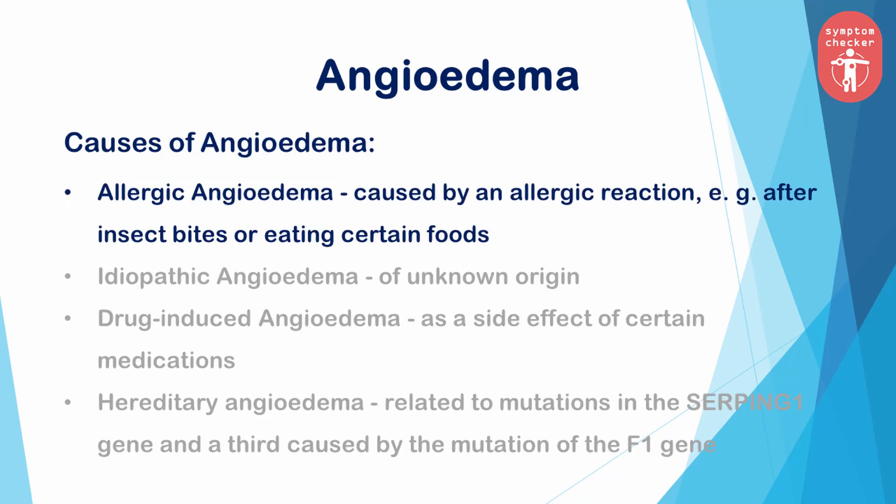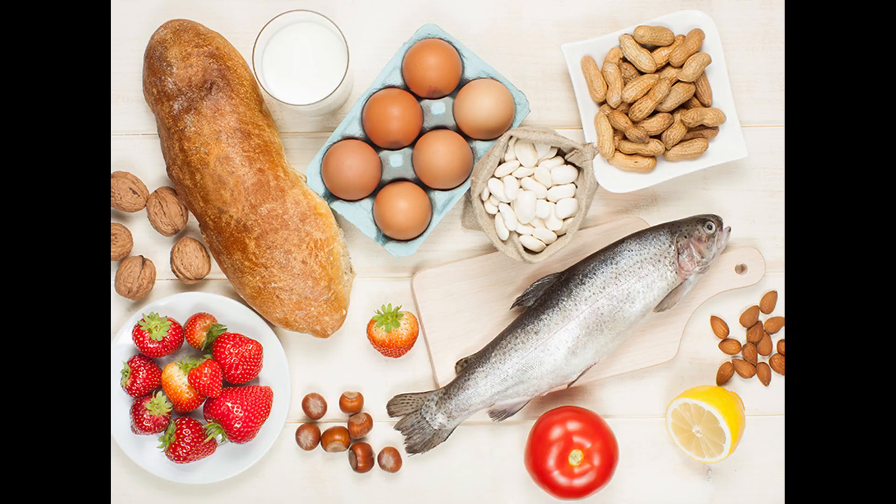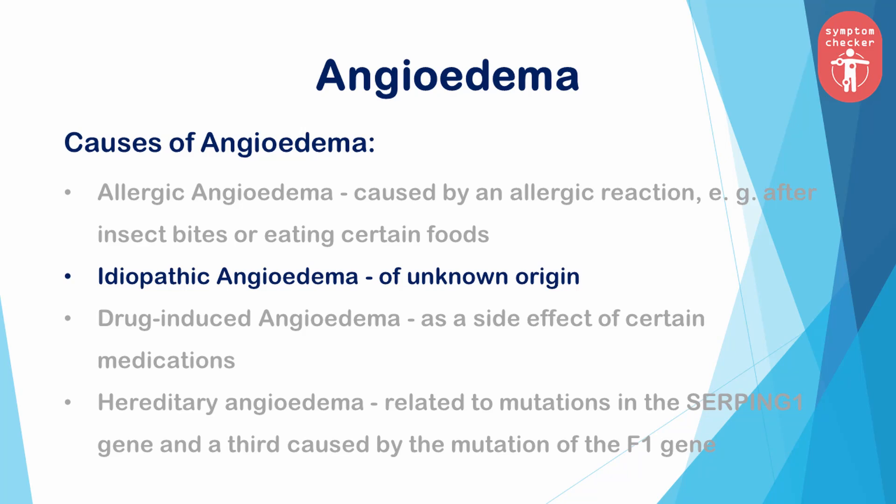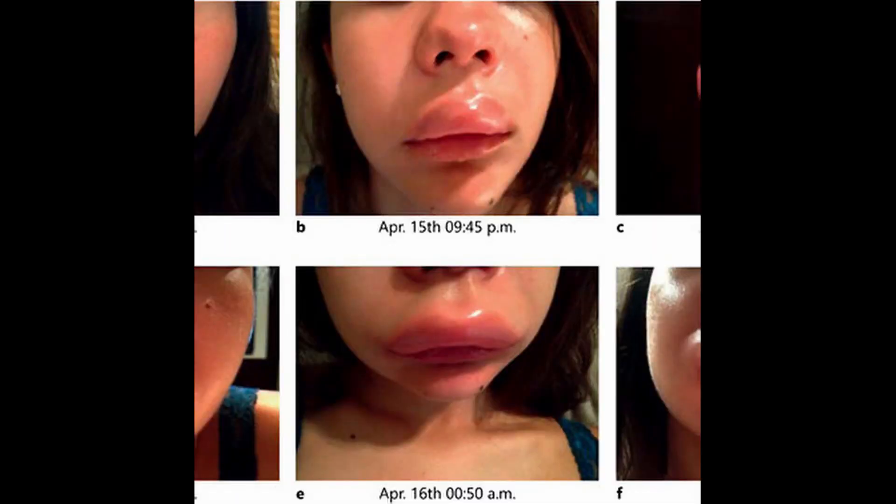There are four main types of angioedema, and the cause depends on the type you have. Allergic angioedema is caused by an allergic reaction, such as a reaction to certain foods or insect bites, and sometimes occurs in combination with anaphylaxis. With idiopathic angioedema, there is no known cause or explanation for the sudden acute swelling, although certain factors such as stress or infection may trigger the symptoms. What makes the condition so vexing is that those affected are prone to recurrence, sometimes severe.